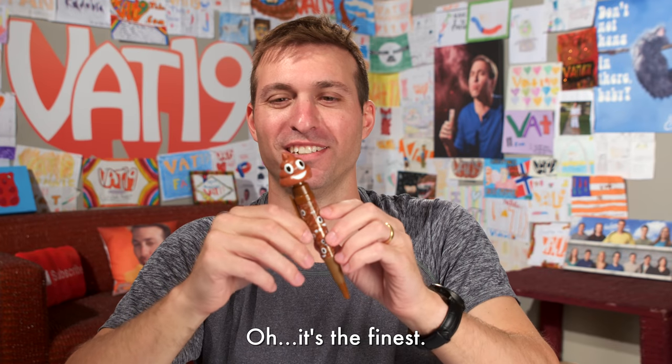All that talk of burritos has got me thinking about farting. This is the farting emoji pen. This is some truly elegant stationery. Pretty simple how it works — you just press the poop. Comes with batteries, so you're just ready to go.